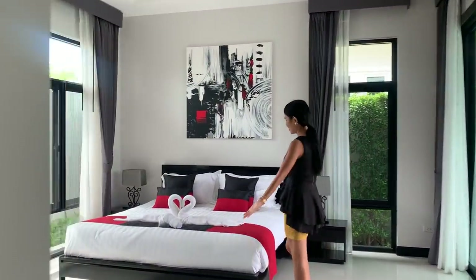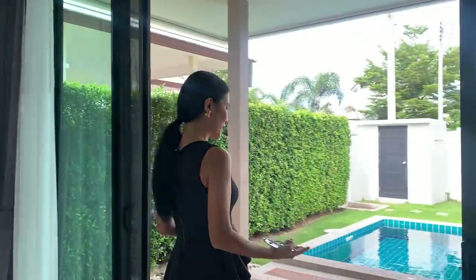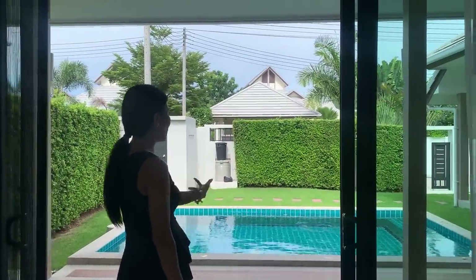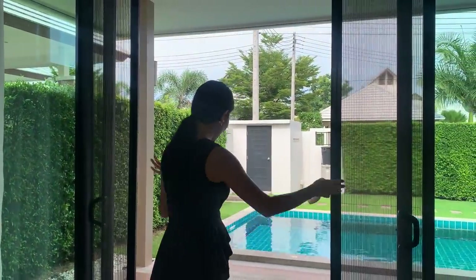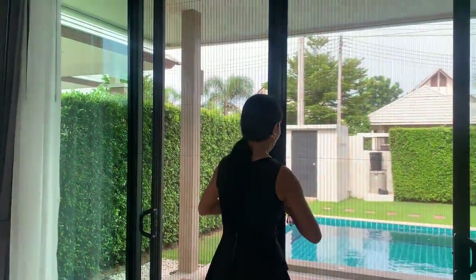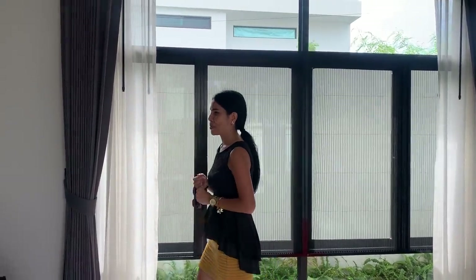Welcome to the master bedroom - very beautiful, red and black, I love it. You have a sliding door that opens out to the outside terrace. The breeze comes in very nicely. There's also a small plunge pool for cooling. You have a mosquito net here so you can get some fresh air and then close the net to keep mosquitoes out. The windows also have mosquito nets - you can open them both ways.